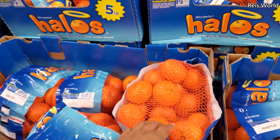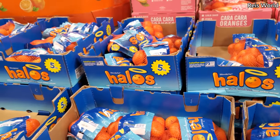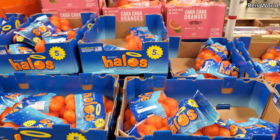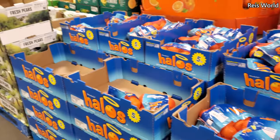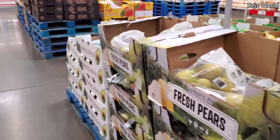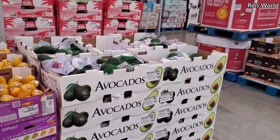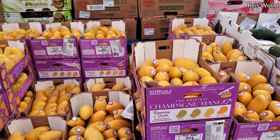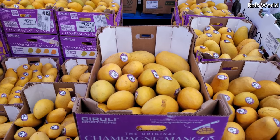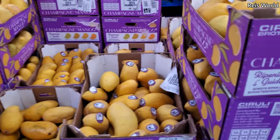Blueberries are $6.45 for 18 ounces. Halos are $5.38 — I'm going to grab a bag. I can eat a whole bag of these when it gets hot. I just want cold food like watermelon and salad. Avocados are $5.15, and honey mango is $8.98 for eight pounds. The bag shows you how to pick them.